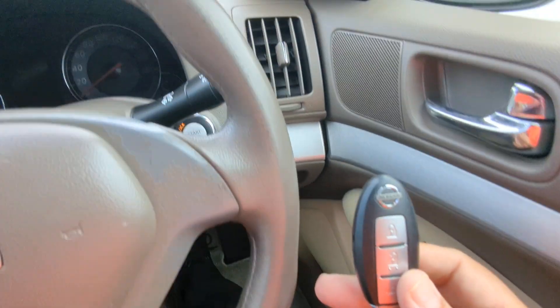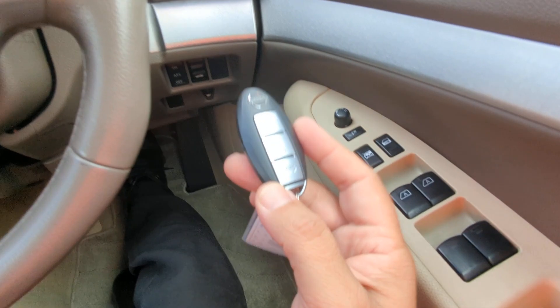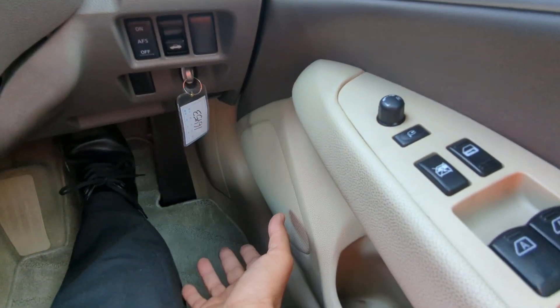With the key fob on your person, it is a push start. Foot on the brake, just push this one time and it goes. The good thing about this one, it does have a little key slot here that you just push the key in there and it stays.